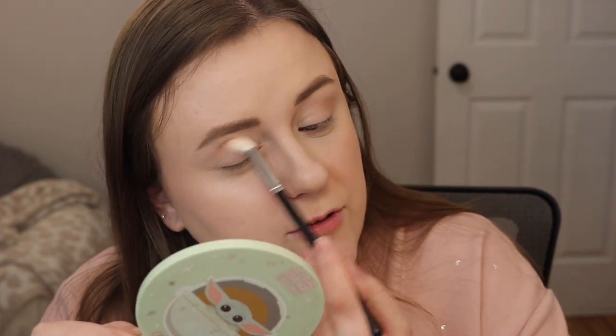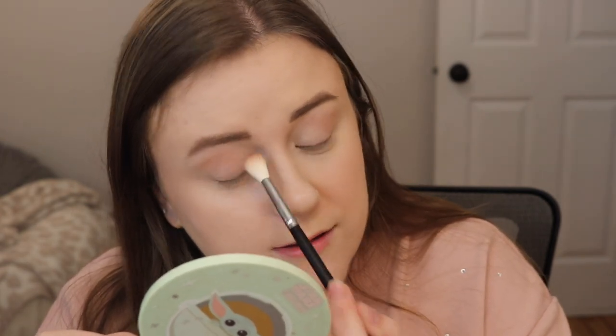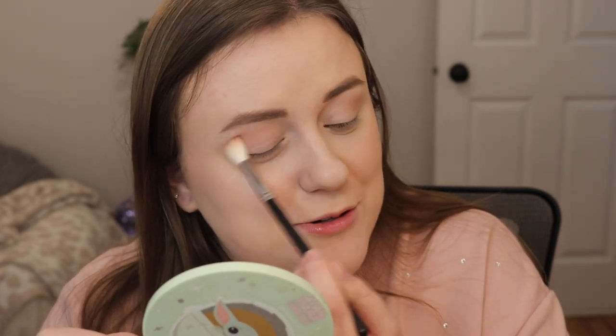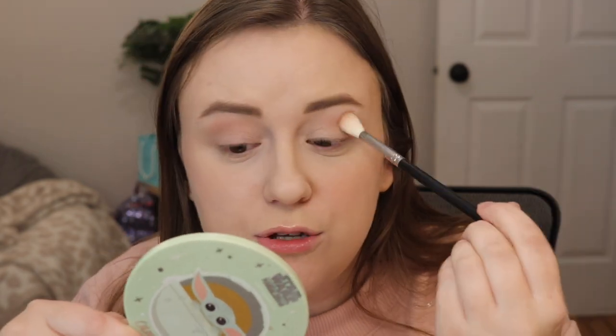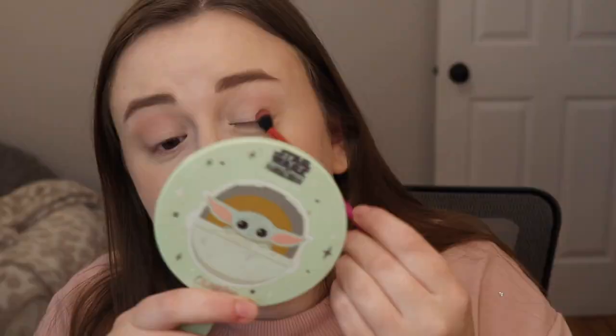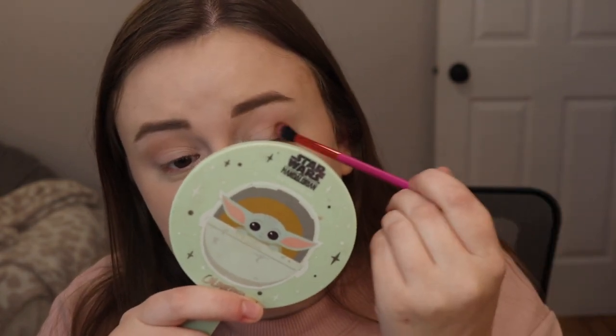That blended really well. Also, Piglet is back here sleeping — if you hear her snoring, that's just part of life. She is so sweet and her snoring is so cute. Blending really nicely, really nice transition shade. Next I'm going to grab a smaller blending brush and go into the shade Ready to Mingle, which is more of a regular brown shade. I'm just going to pat this on the outer part of my eye.